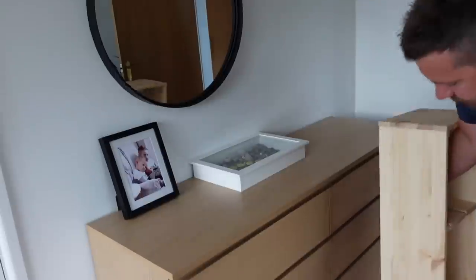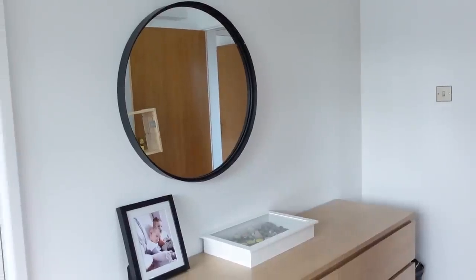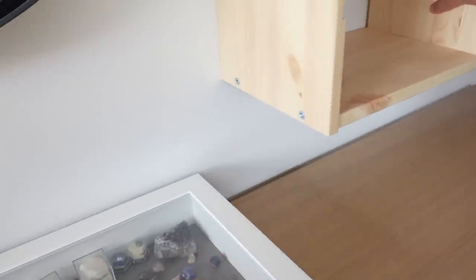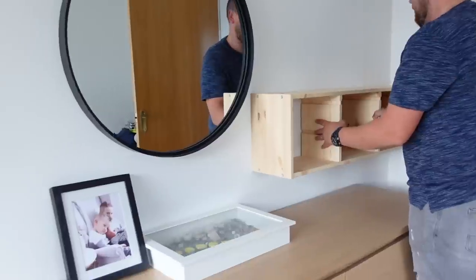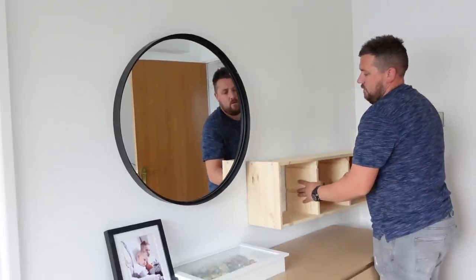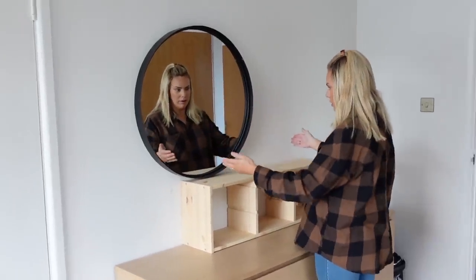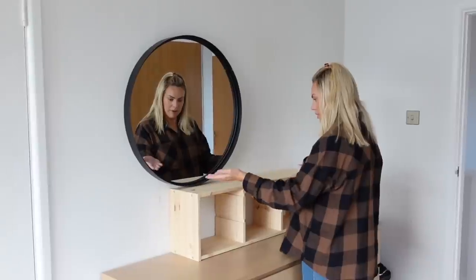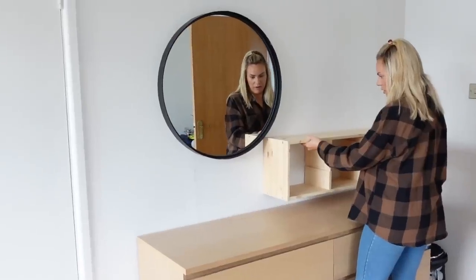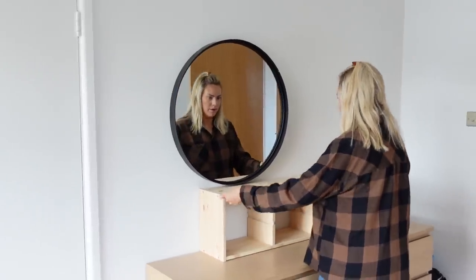I've built the storage and Mark is just going to put it up on the wall — we're deciding where to put it. I think lower so it's easily accessible, because if it's too high up Vinny won't be able to reach it. We're going to move the mirror up a little bit, elevate the storage slightly, just so it's a little bit off the floor, and the mirror will come up with it.